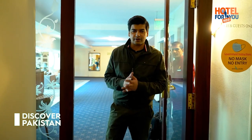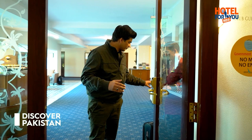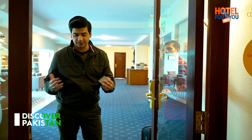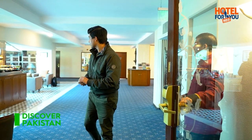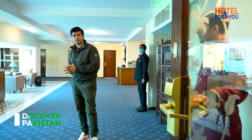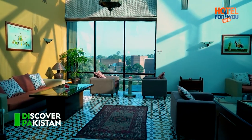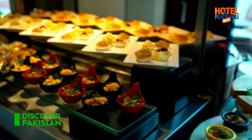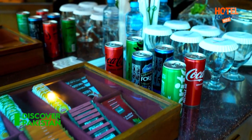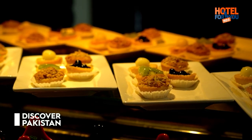Viewers, basically this is the executive lounge and now we are on the executive floor. As you have seen, this is only accessible from your room card — the executive lounge can only be opened with it, otherwise you cannot enter. The executive lounge is very interesting. Here we get complimentary food and snacks, you can enjoy the coffee here, and there is a great view.